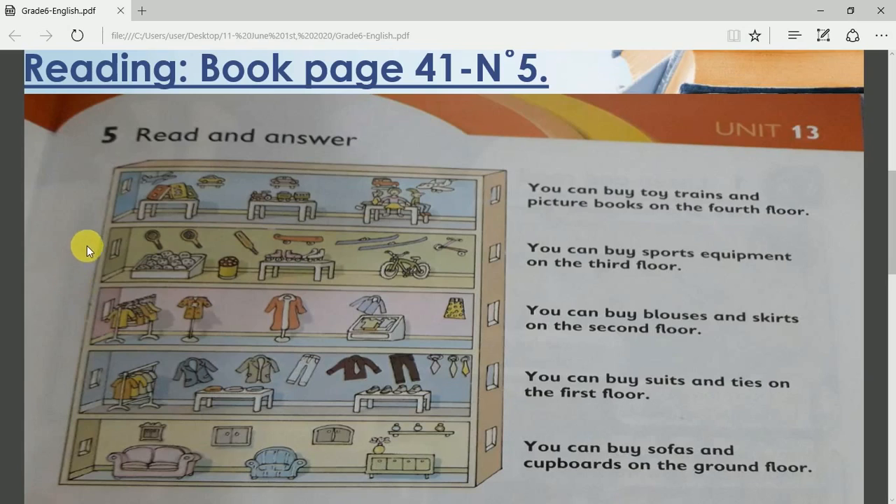Up to the next floor, the third floor. What do you see here? What are they selling? It's very obvious — this is the sports floor. All the sports equipment: whatever you need for sports, like tennis rackets, rollers, bicycles, balls, scooters. You can see sports equipment.